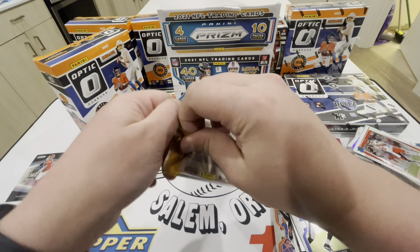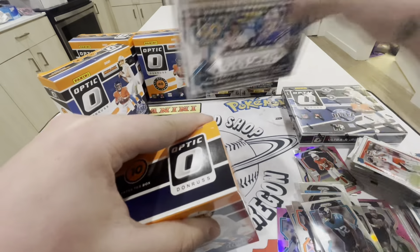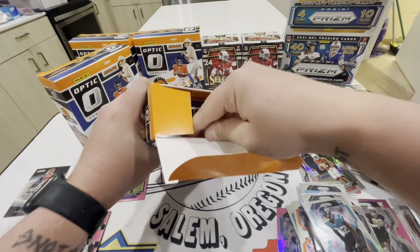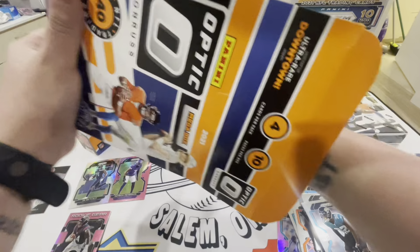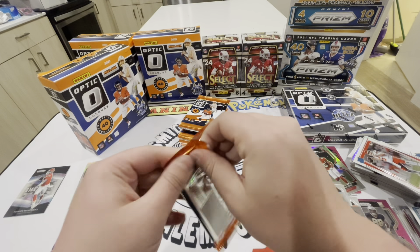All right guys, this is really weird. I was halfway through the opening - I opened a mega and we're pretty much done with the Prism mega - and the video shut off and the file is corrupted. As you can tell by all these cards, I don't really know what to do. We still have the H2 left and another mega, so I'll just continue opening those and I'll owe you guys another video. I'm sorry, I just don't know what to do, but we'll make the best of it.